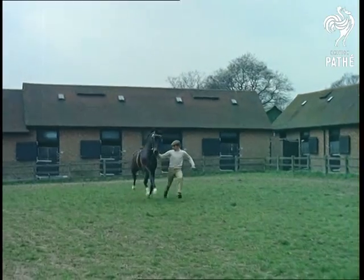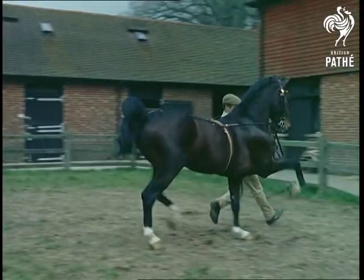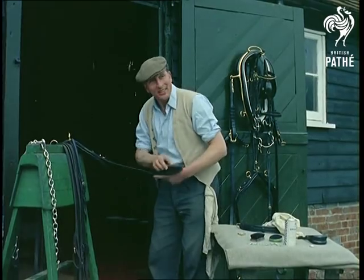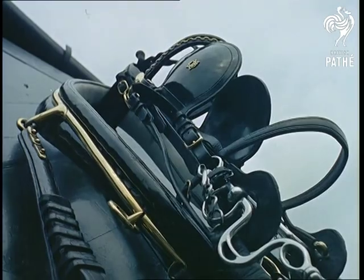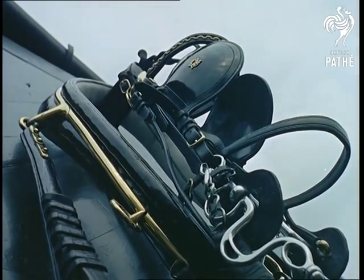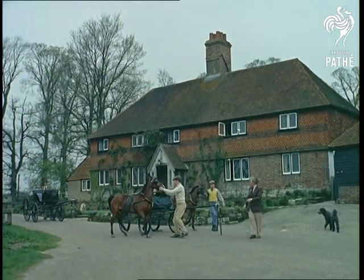For the groom Fred Hyde, it's a labour of love — how else would a man last the pace? There's plenty of this sort of work too. The stud has 50 sets of harness, and as each set for a pair of horses has between 50 and 60 separate pieces, you can get a general idea.